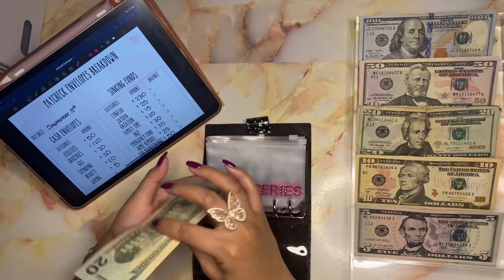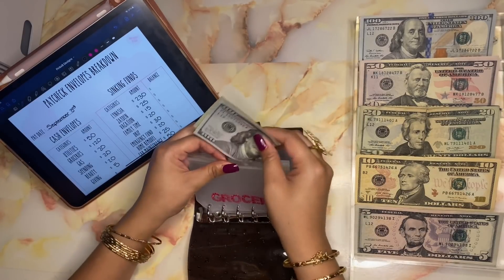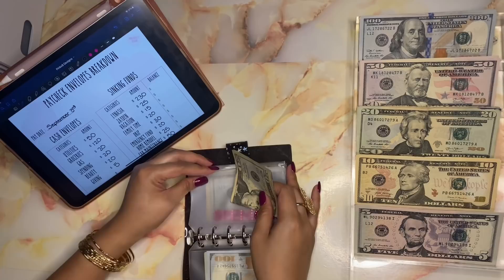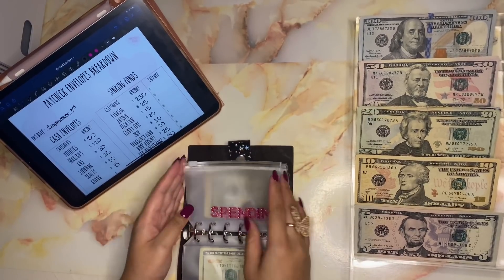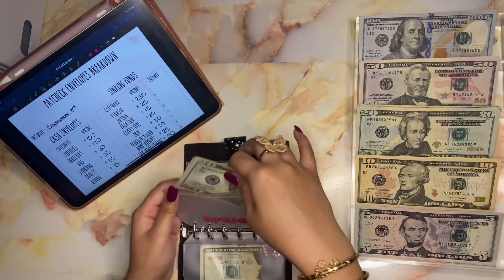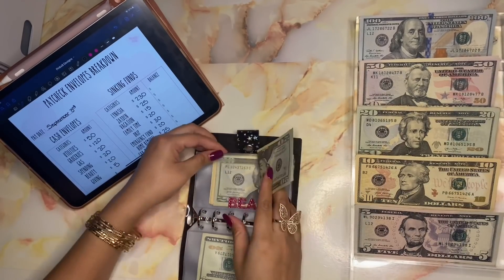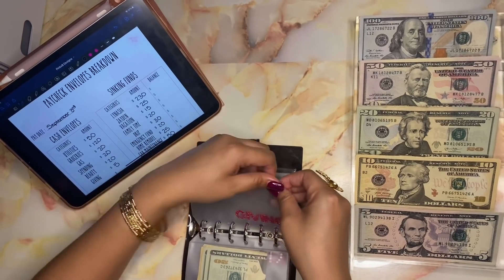Next is gas and gas is getting twenty dollars. Spending is getting twenty dollars also. Beauty is getting twenty dollars. And last is giving, and giving is getting five dollars.